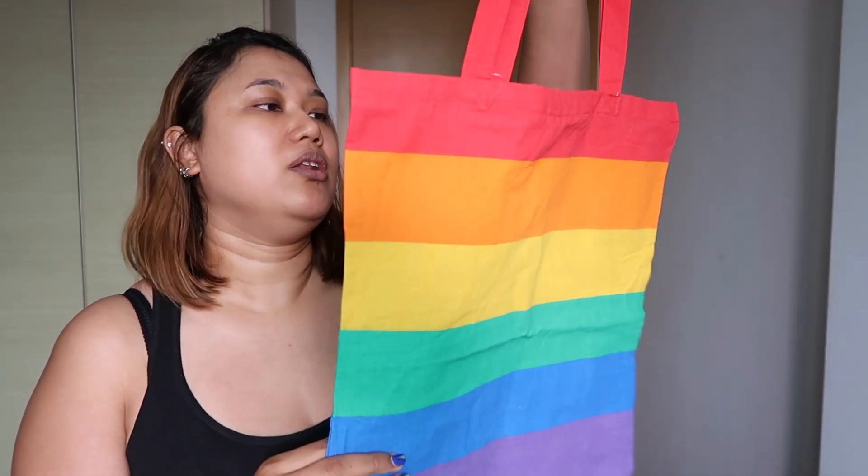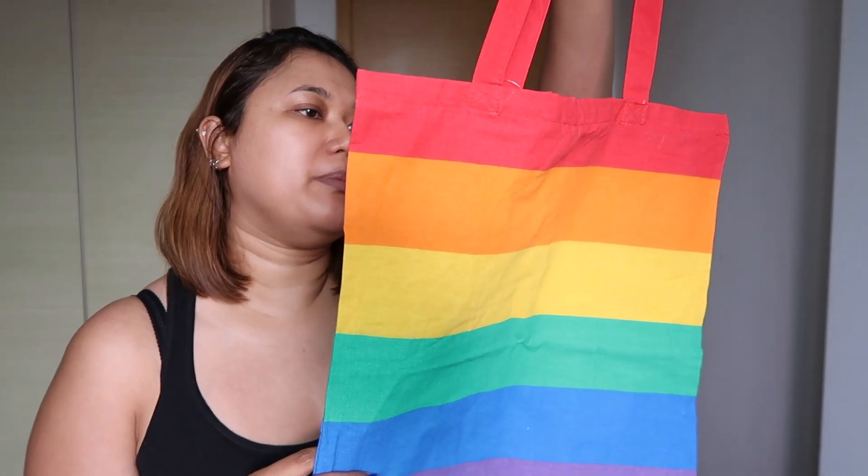In that same Danish store, I got this tote bag which is so awesome — it's the rainbow tote bag. Not sure whether this was created for pride, but it's so cool. I love tote bags, tote bags are my thing, so I had to get one. And I got one for my friends as well.